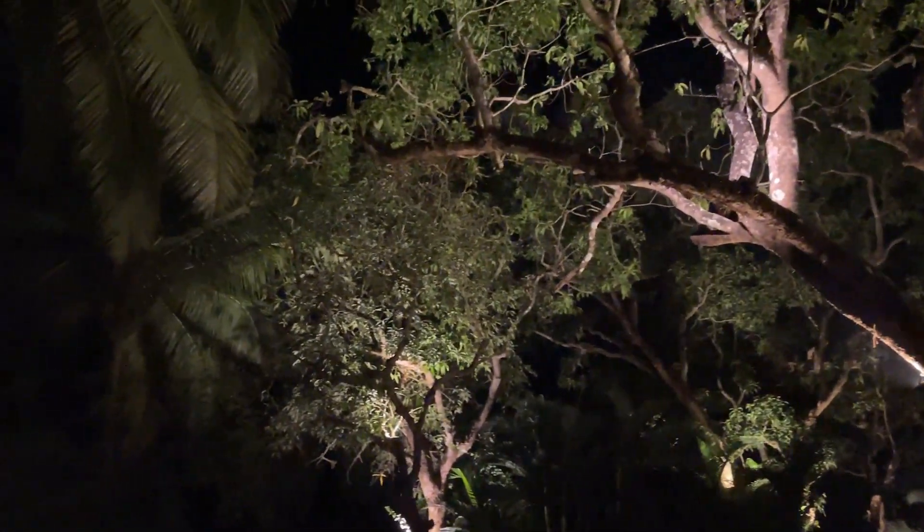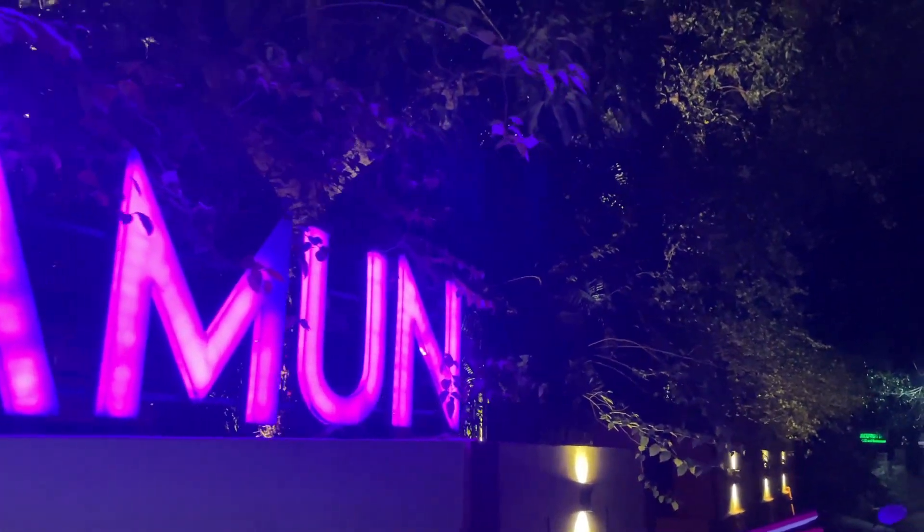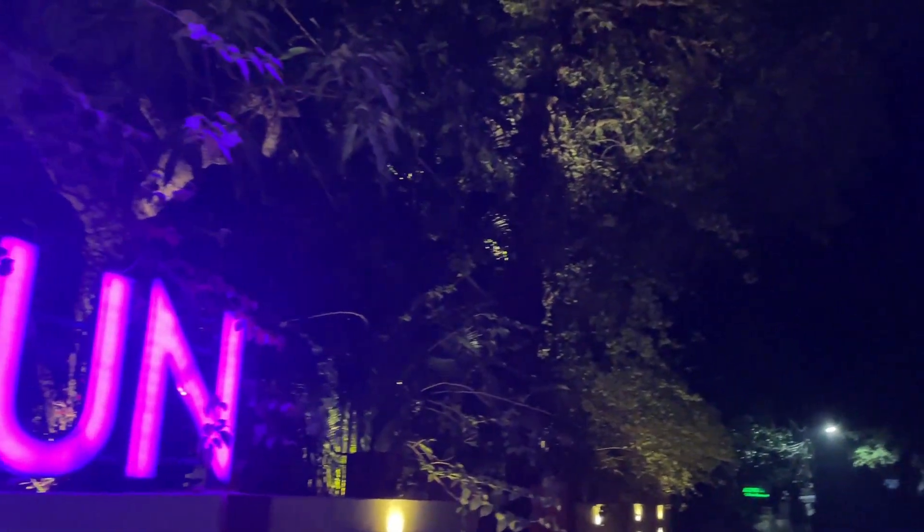As we leave, we get the last view of this beautiful scenery and these huge trees. The restaurant's name was Jamun and we had a good time over there.